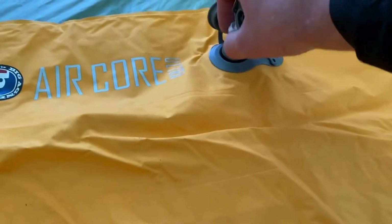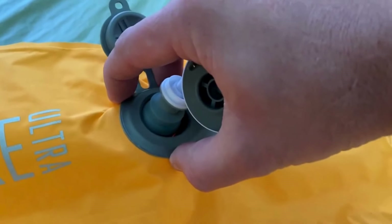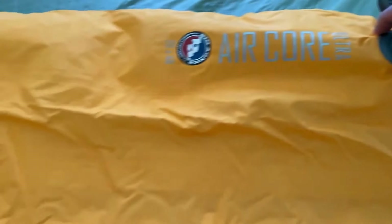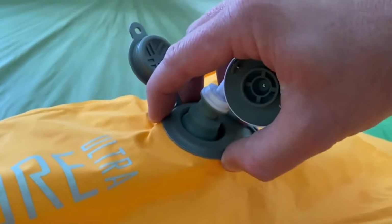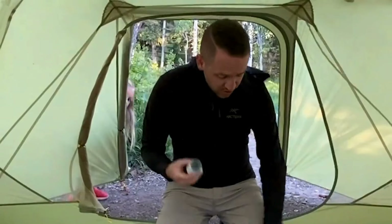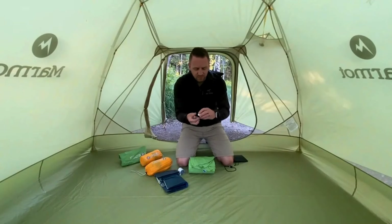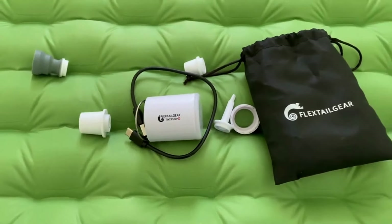Weight: 1.66 ounces. Size: 1.57 x 1.73 x 2.1 inches. Affordable to carry, this air mattress pump can be attached to a backpack or put in your pocket. One-button operation. Widely used for outdoor camping, hiking, beach, and indoor storage bags. The 4 kPa air pressure and 180 liters per minute wind speed allow Flexdale's Tiny Air Pump to achieve rapid inflation or deflation.